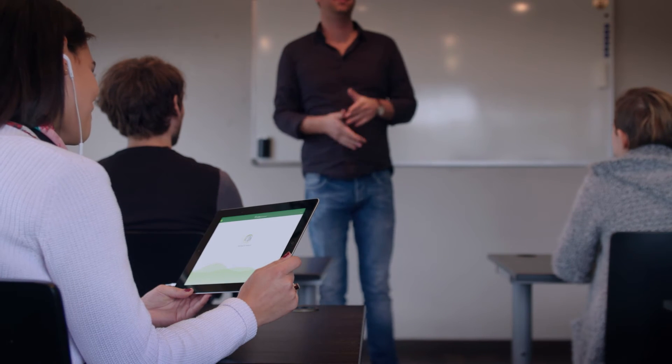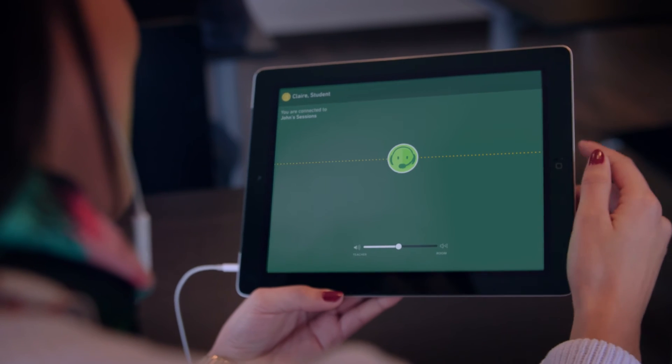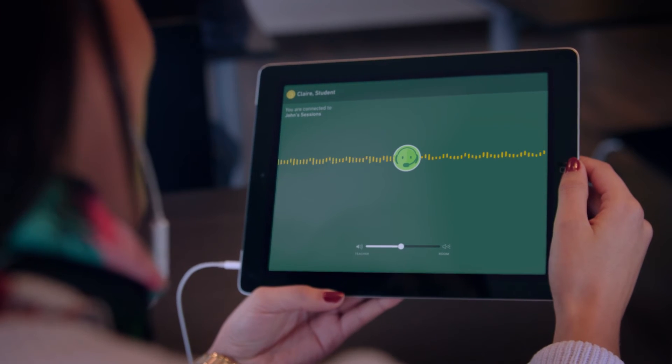Jacody Lola Classroom is the first Wi-Fi-based assistive listening solution for schools. Using their off-the-shelf smartphones, tablets, and Wi-Fi routers, it transmits high-quality audio wirelessly back and forth from speaker to listener, with no perceptible delay.